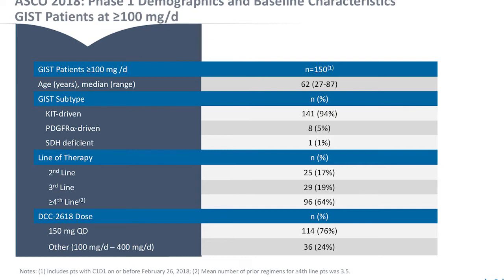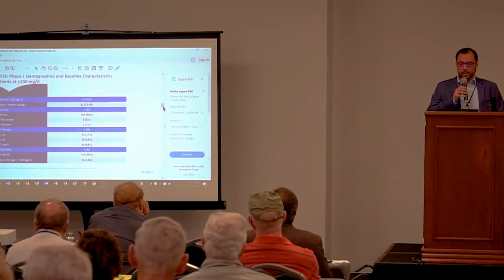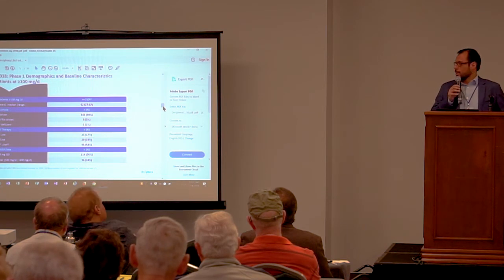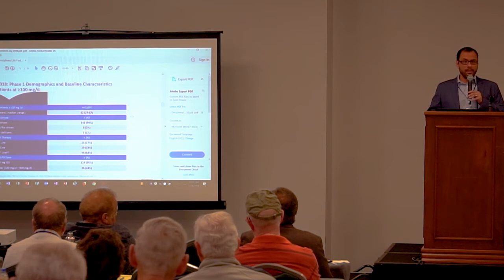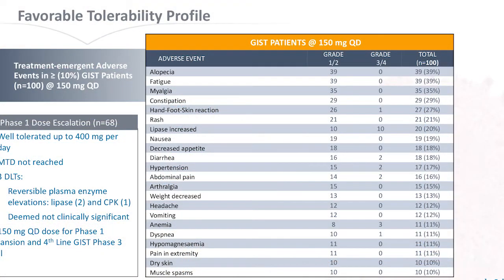Looking at the GIST patients enrolled, you can see the different subtypes. The majority of patients have a KIT mutation. We have 5% of patients with a PDGFR-alpha mutation and one patient was SDH — that patient was enrolled early but it's not what we were targeting from the start. Around 20% of patients were enrolled in second line, 20% in third line, and 64% of patients had seen at least four lines of therapy. The majority — 114 patients — were enrolled at the dose we are using for our phase 3 clinical trials.